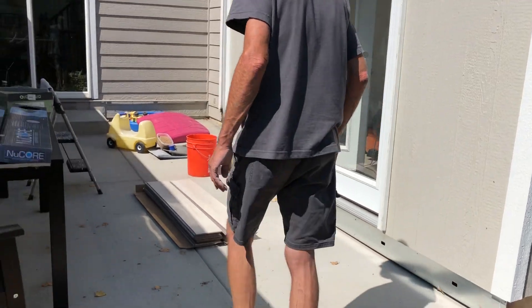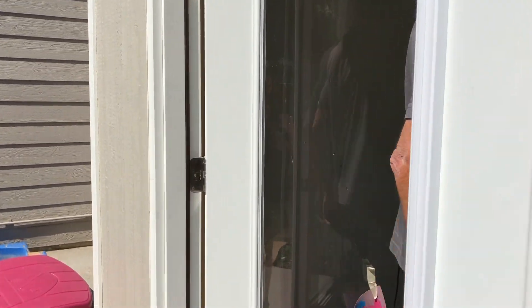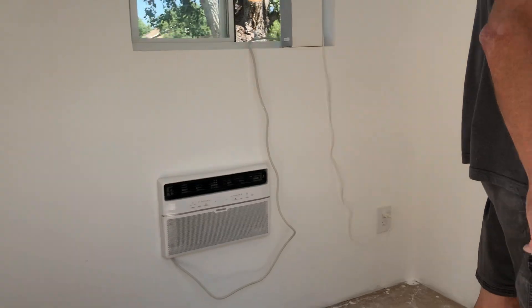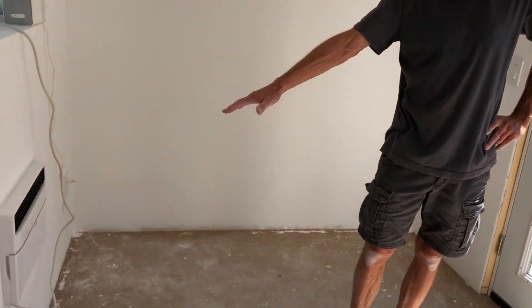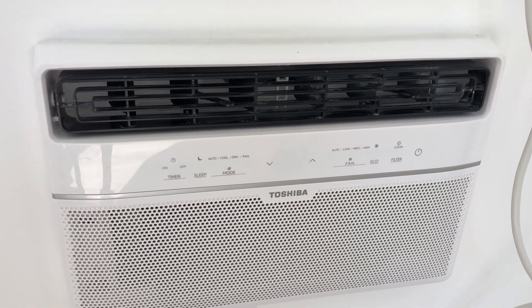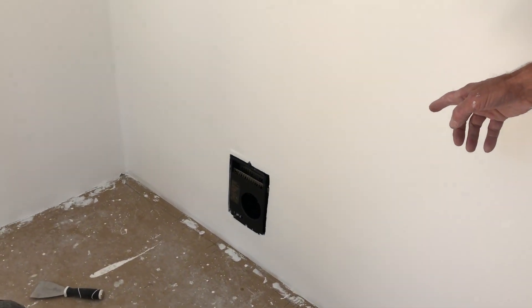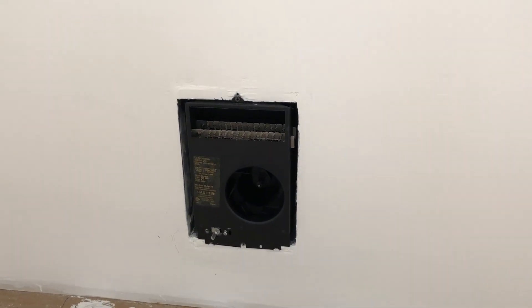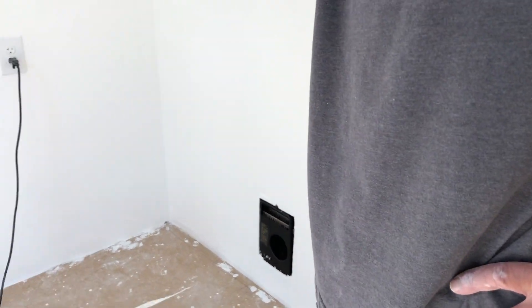Then we came into the shed. We insulated it with 2x6 fiberglass batting. We installed an air conditioner, and then we put an electric heater in there. We're hoping that's enough to heat the space even on the coldest day — we'll see how that goes.